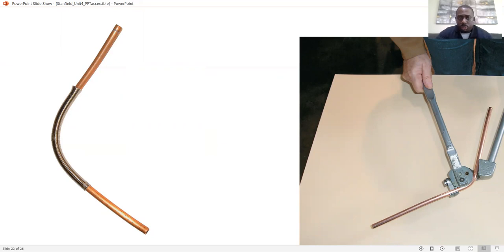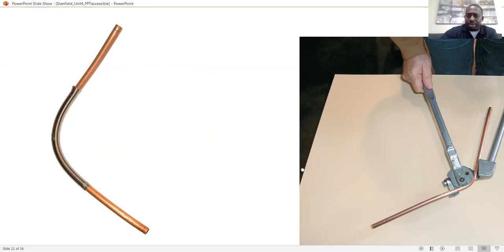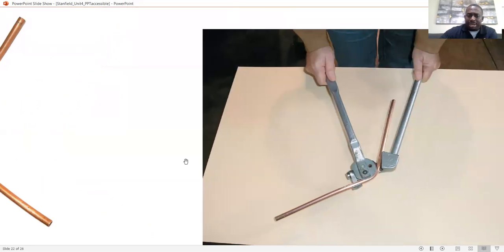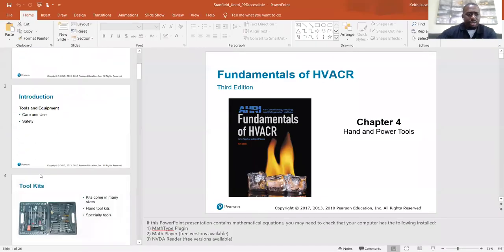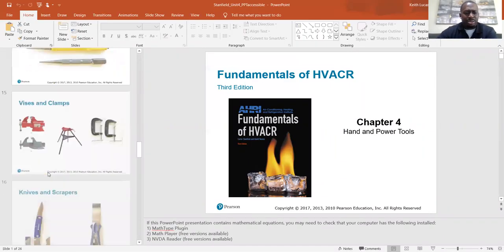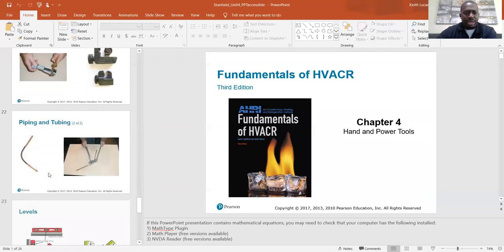That's only really doable on smaller pipe — anything bigger than 7/8 inch is going to be pretty hard to bend by hand, damn near impossible. And here's a manual bender. I like the compact benders, which they're not showing here, but you'll get a chance to see it when we get back to class. There's a much easier way of bending pipe.